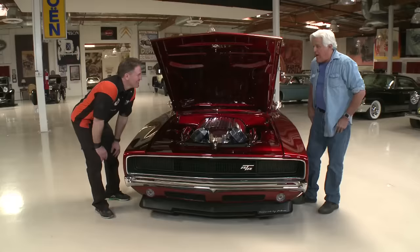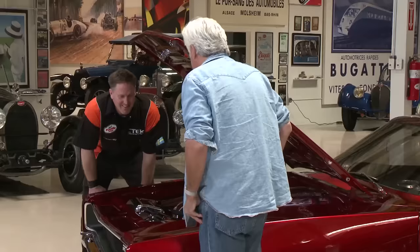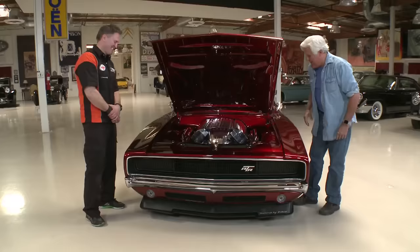Jay asks how much gas costs per liter in Sweden. Johan says it's very expensive — about three times what Americans pay, roughly nine to eleven dollars a gallon. And yet they put twin turbos on it.